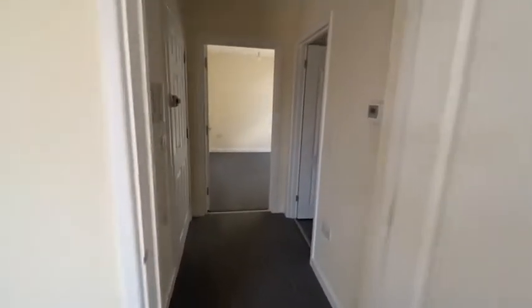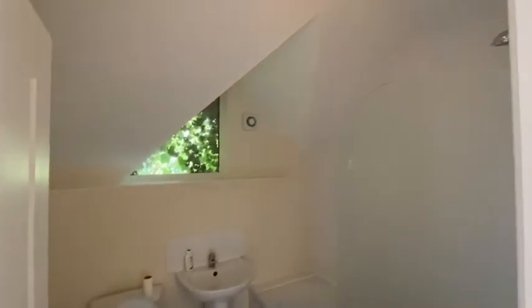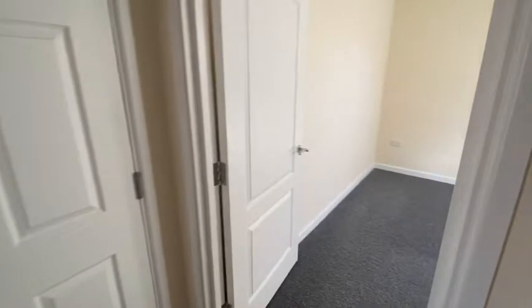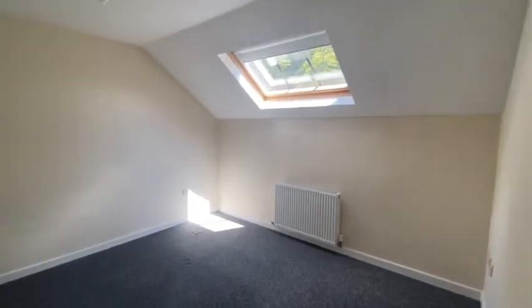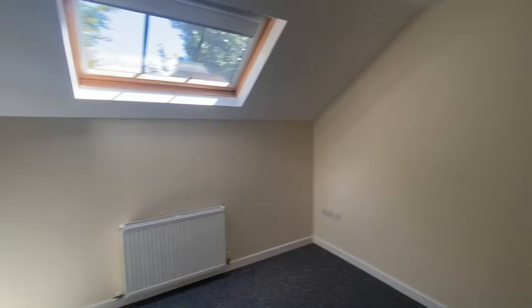The heating system is all electric. Back into your entrance hall leading to your main bathroom, where you'll find a shower over bath. Then into your double bedroom, where you've got a lovely Velux window which lets in lots of natural light.